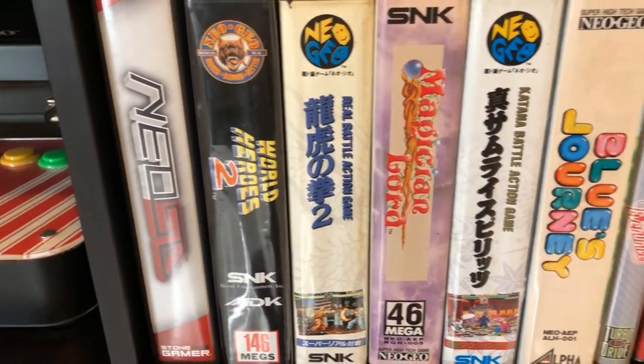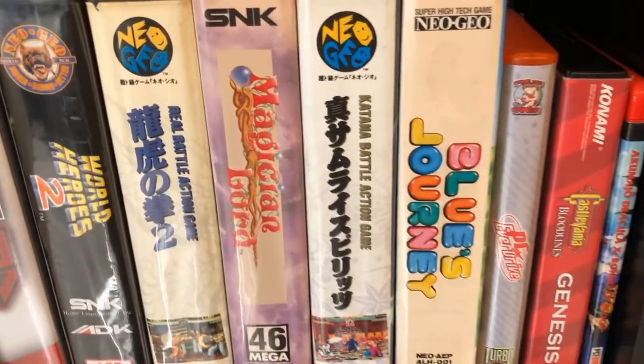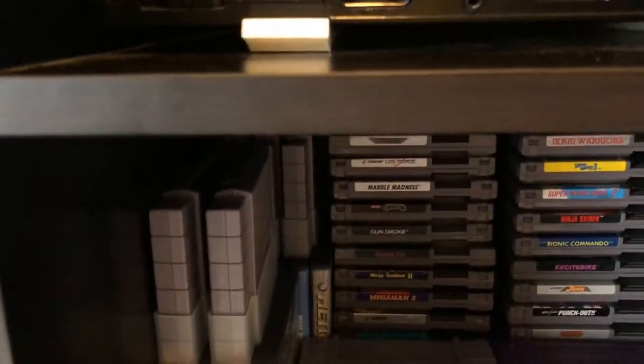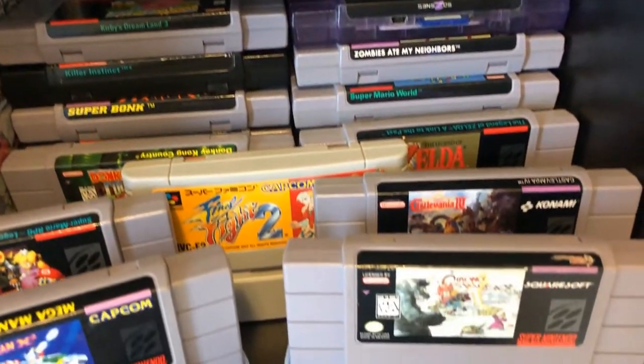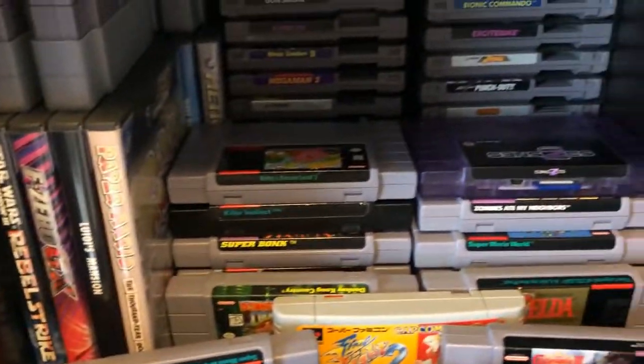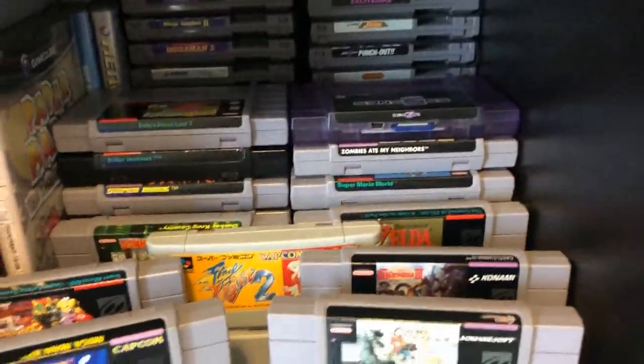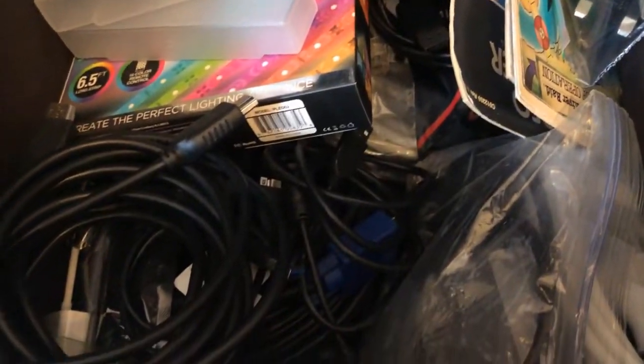Here I have some random games out — I try to keep my 'lookers' out here, the ones I really like to show off. I'll change them out from time to time to give it a different look and feel. Same thing on this side — I swap these in and out, showing off favorites, ones I really like to play, or just something that looks cool.